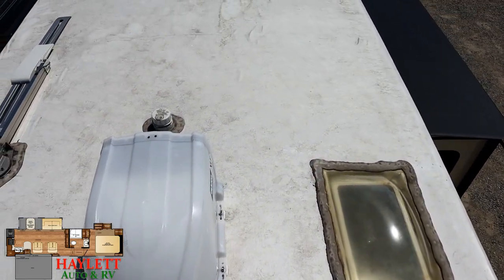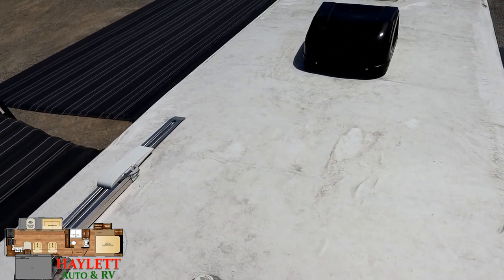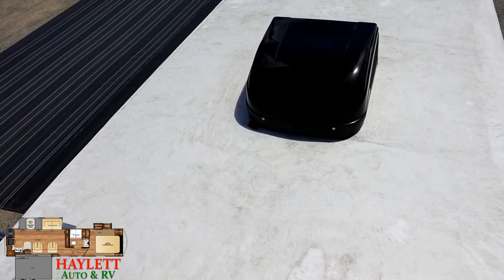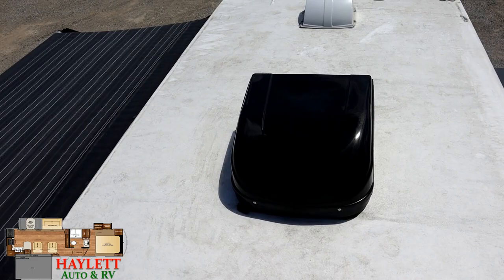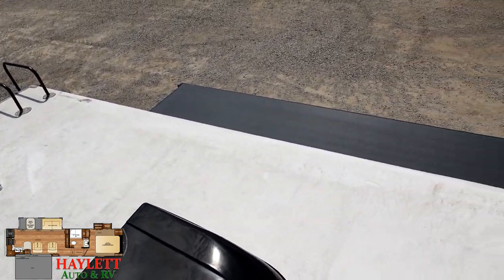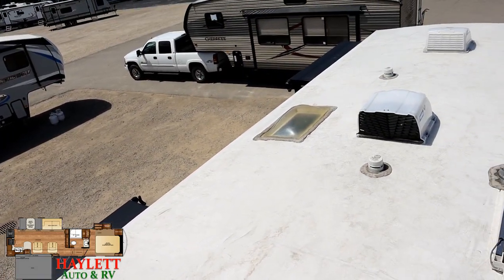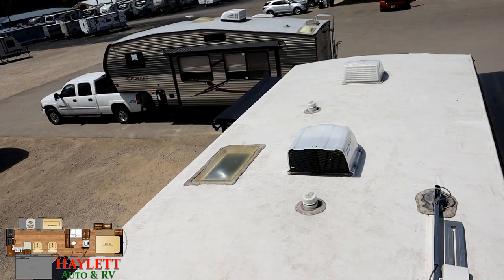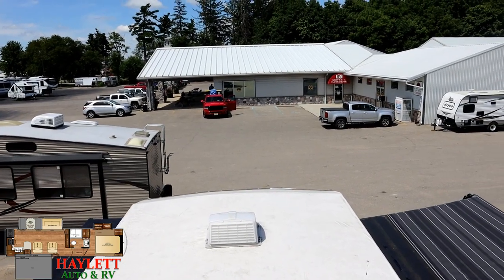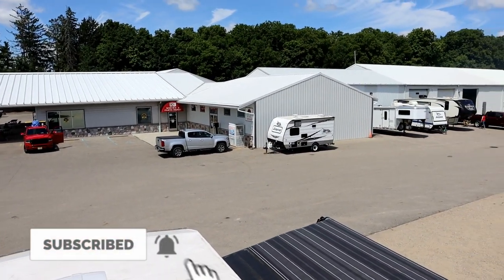I always try to find something not ideal on any RV I walk through, whether new or used. The only thing I can find on this one is that the roof needs a bath — other than that, everything that was here from the factory and then some is on this camper. It is sharp, ladies and gentlemen. Give us a call at Haylett RV — we do it all, whether you need hitching, parts, trades, finance, RV delivery, or everything in between. Take care, stay safe, have fun, and happy Haylett camping everyone.